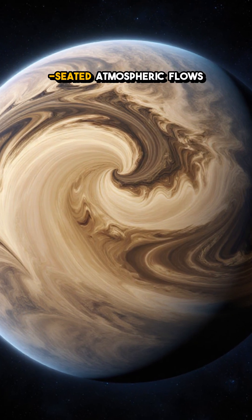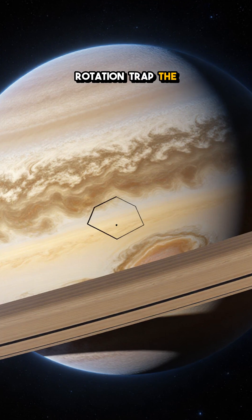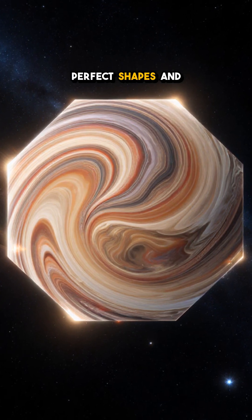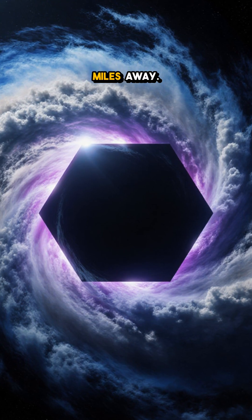Scientists think deep-seated atmospheric flows in Saturn's rapid rotation trap the wave, turning chaos into geometry. It's a reminder that even the universe can draw perfect shapes, and that some of its most impressive artwork lives billions of miles away.